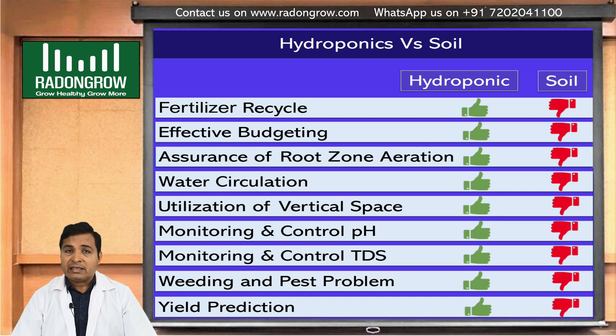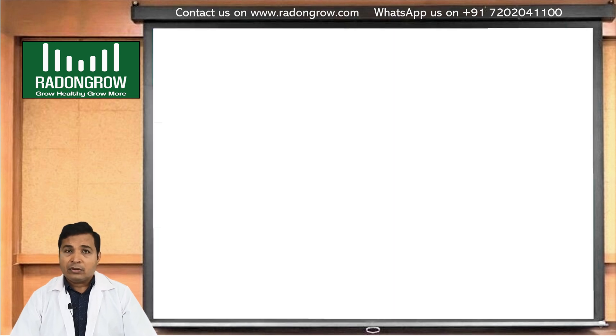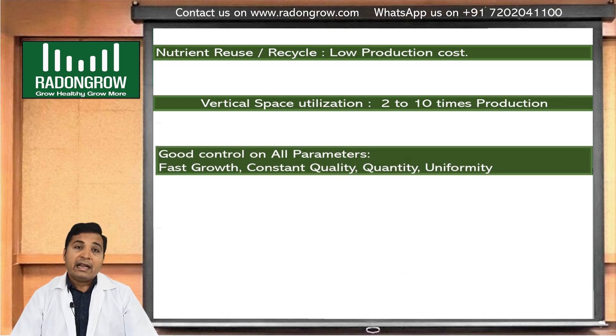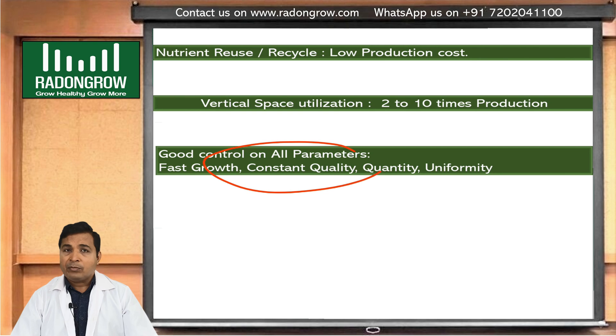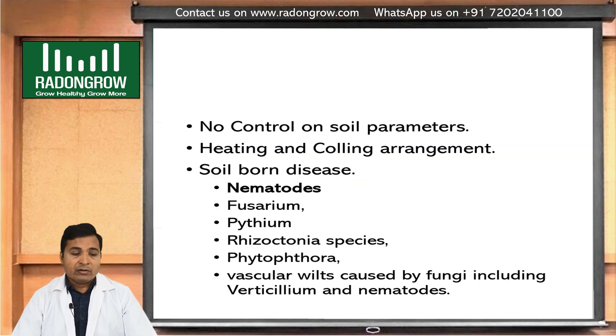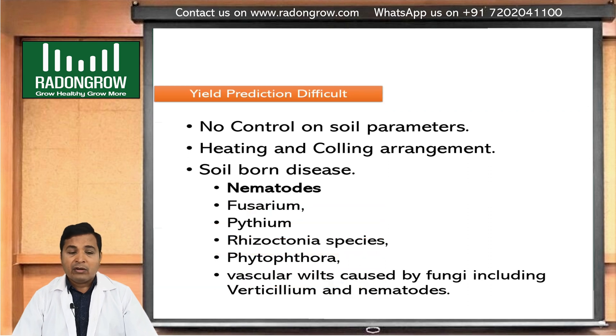In hydroponics, we can put two to ten times more plants compared to soil. Since we are controlling almost all parameters to grow a plant, we get fast growth, constant quality, uniform quantity, and easy yield prediction. In soil, yield prediction is very difficult because there is no control over soil parameters.